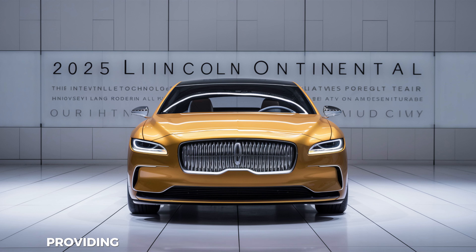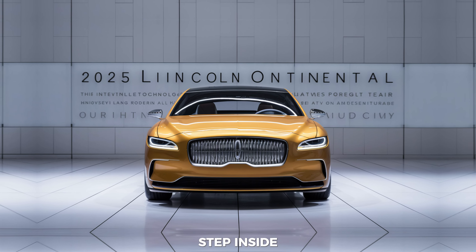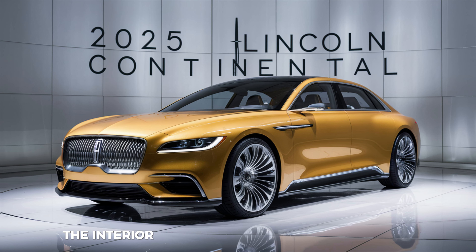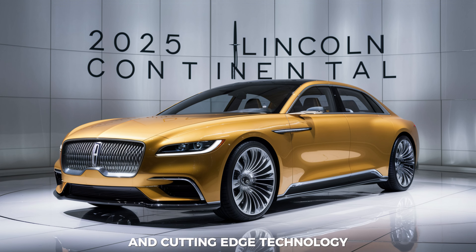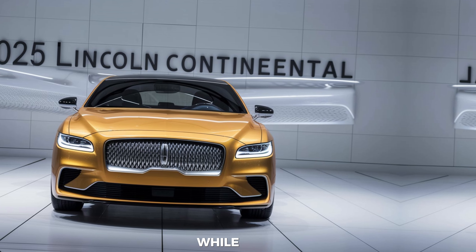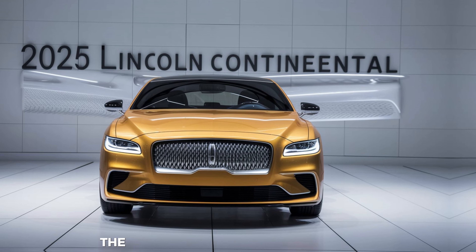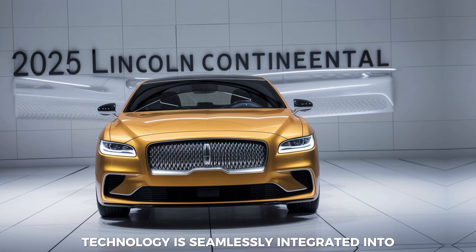The LED lighting, both front and rear, is a technological marvel, providing stunning visuals while enhancing safety. Step inside and you're greeted by a sanctuary of opulence. The interior is a harmonious blend of premium materials and cutting-edge technology. Soft Nappa leather seats cradle you in comfort, while open-pore wood and metal accents elevate the ambience. The attention to detail is impeccable.